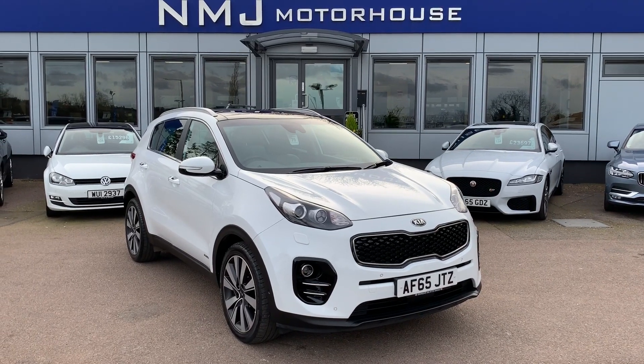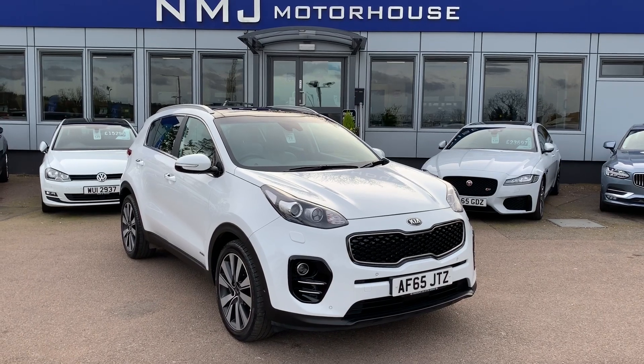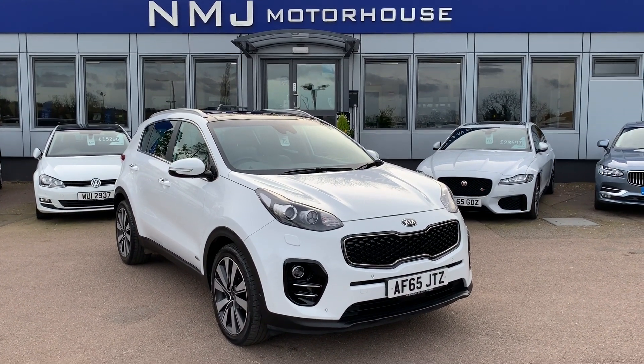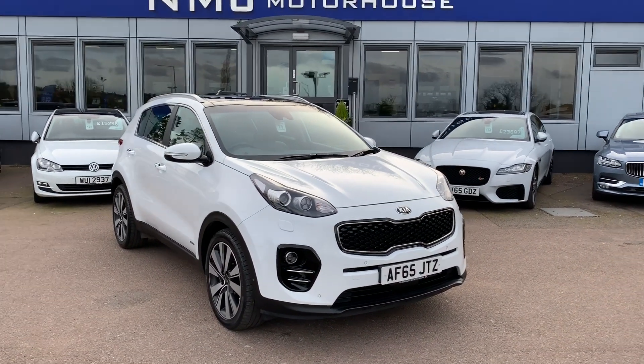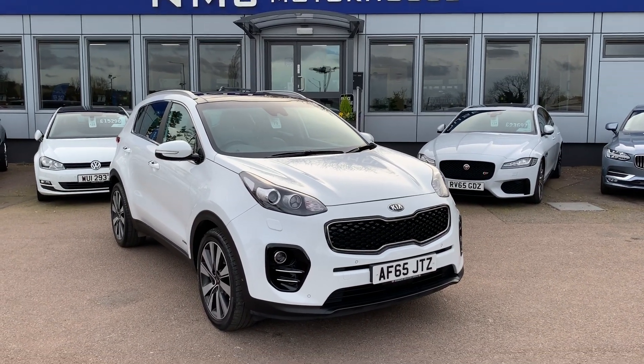Hello, this is Robert at NMJ Motorhouse and this is a walk-around video tour of this 2015 Kia Sportage all-wheel drive that we currently have in stock. This particular car comes with full Kia service history and of course carries the balance of that 7-year manufacturer's warranty. We'll have a good look around the exterior condition and I'll show you some of the many features that this particular car comes with.